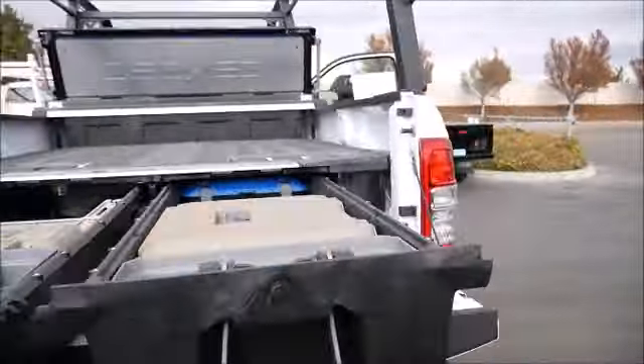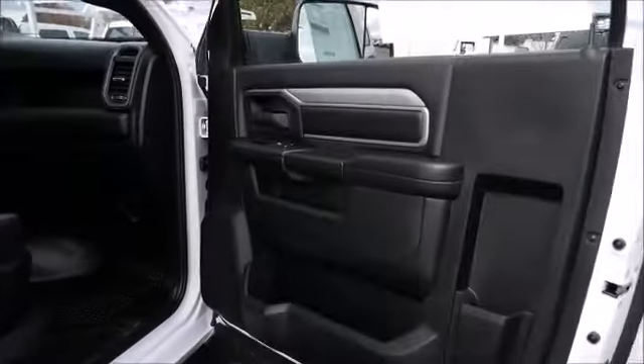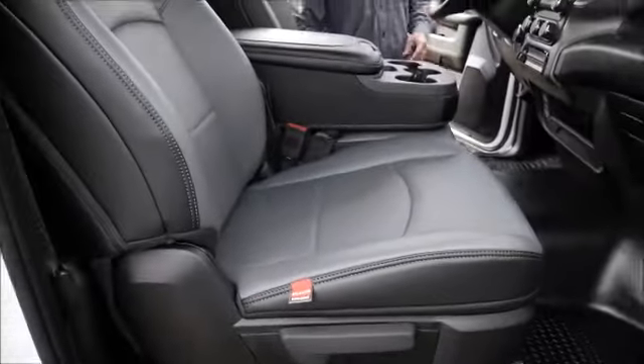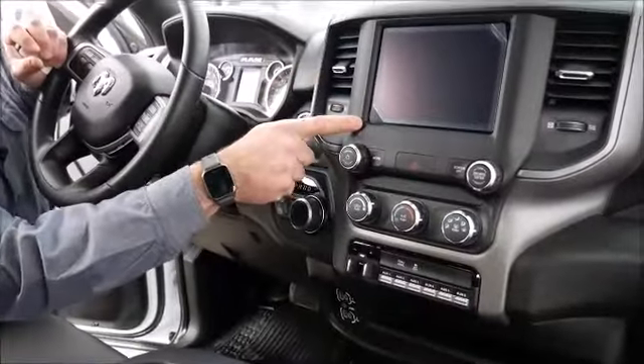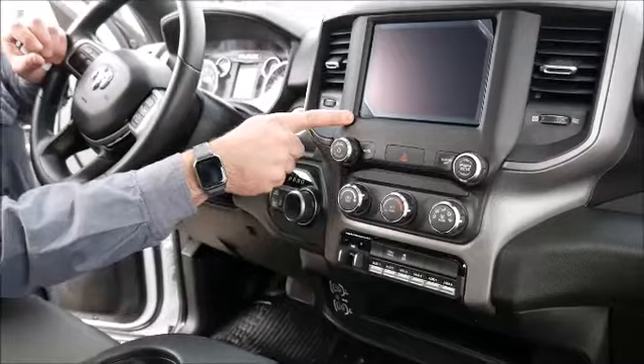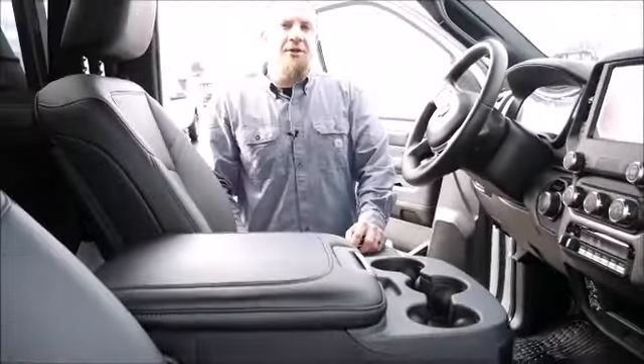Around the side over here you've got more work truck trim — vinyl seats, vinyl floors, cruise control, Bluetooth, auxiliaries one through six, Uconnect 5 with the 8-inch screen with wireless Android Auto and Apple CarPlay — anything you need to be efficient while you're going down the road.